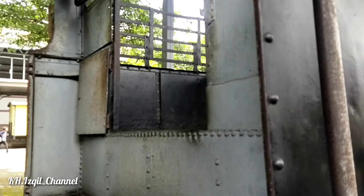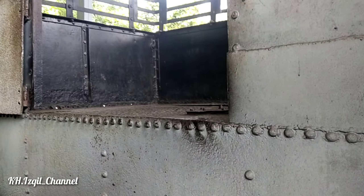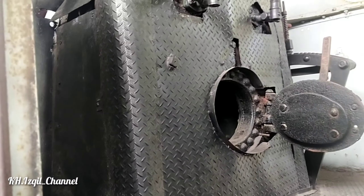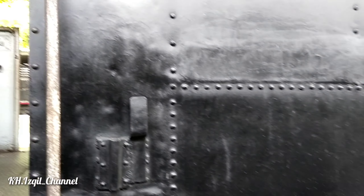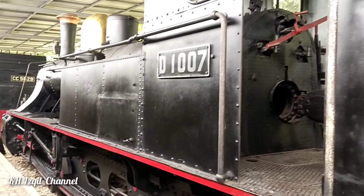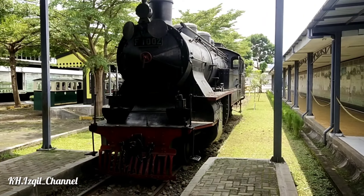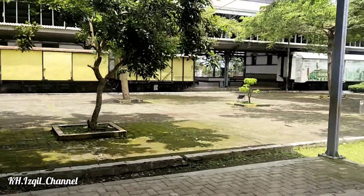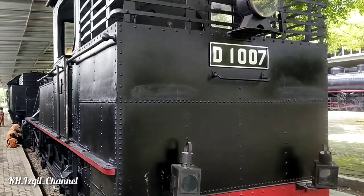Bagian bawahnya pun juga beda guys, keren ini. Di sini ada tempat untuk menampung kayu di belakangnya. Jadi tungku dan tempat kayu ini satu kereta guys, sama halnya dengan yang tadi, F1002.